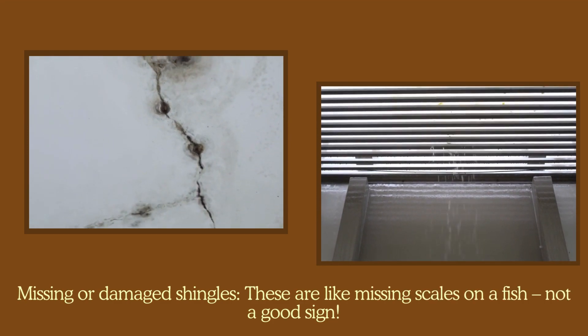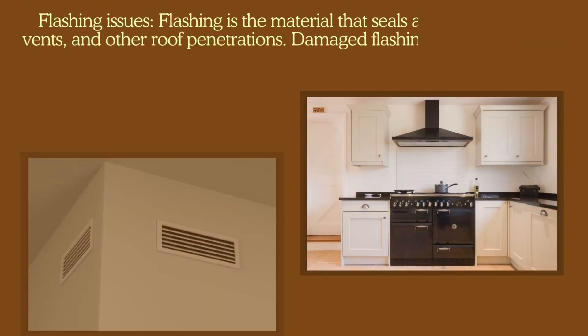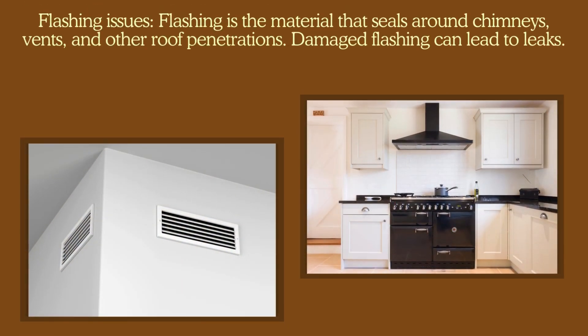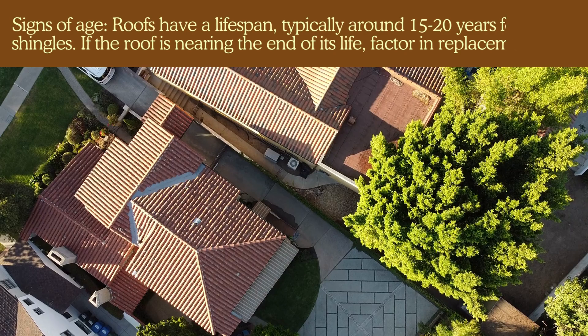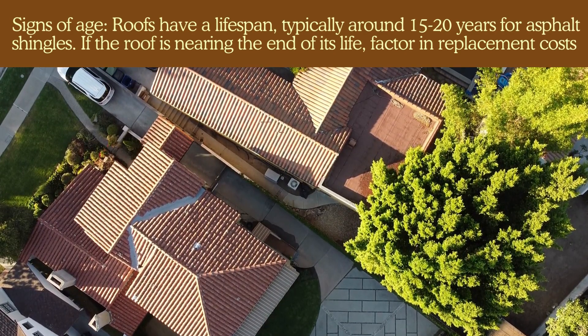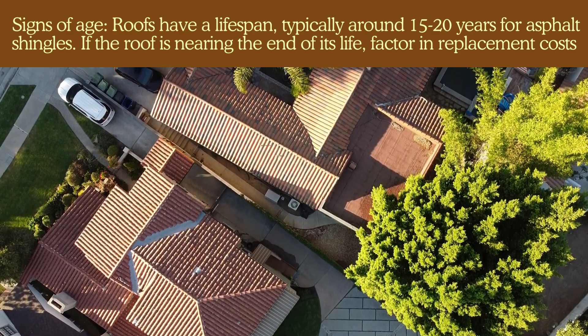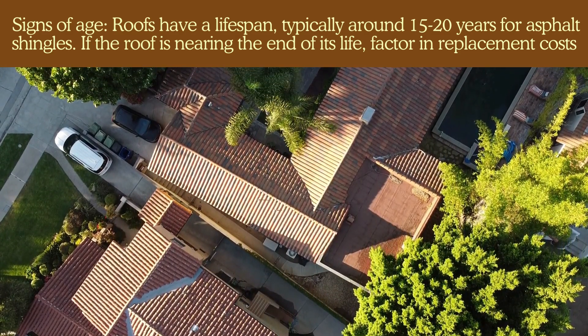Missing or damaged shingles — these are like missing scales on a fish, not a good sign. Flashing issues: flashing is the material that seals around chimneys, vents, and other roof penetrations, and damaged flashing can lead to leaks. Clogged gutters: overflowing gutters can damage the roof and foundation. Signs of age: roofs have a lifespan, typically around 15 to 20 years for asphalt shingles, so if the roof is nearing the end of its life, factor in replacement costs.